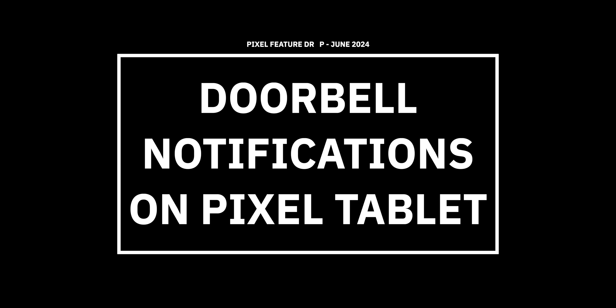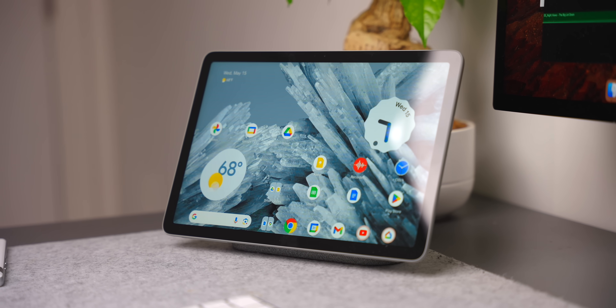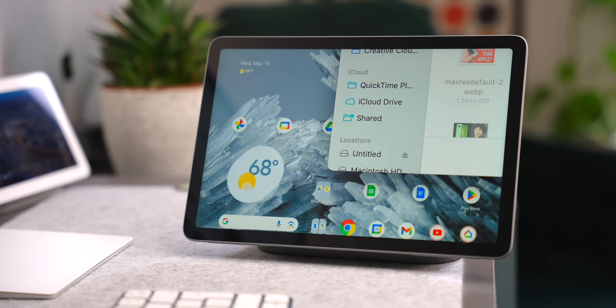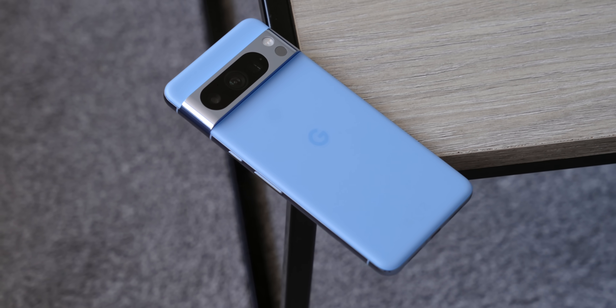Rounding out the June Feature Drop is one more addition: doorbell notifications on the Pixel tablet. They've already been on Pixel smartphones for a while, but now they're coming to a larger display, making it easier to use throughout your smart home. When your Pixel tablet is docked, it'll provide more detailed notifications on who comes to your Nest doorbell — different notifications if it's a person or an animal, as well as different options if a delivery person drops off a package.